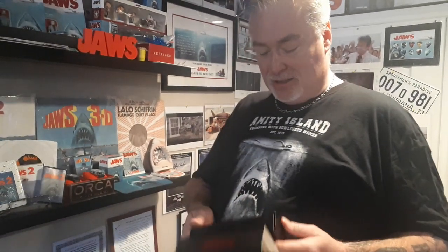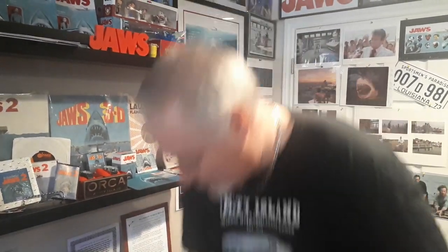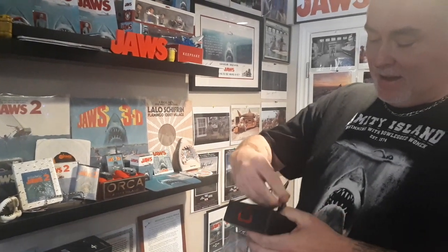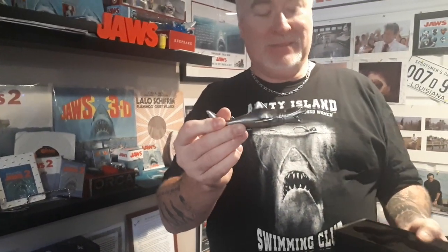This is cool — I ordered this from England as well. This is a Jaws bottle opener. Some of you already have this, some of you don't. I'll just drop the box — I mean, I'll never use it as a bottle opener, but I had to have it. And it's pretty cool. The packaging's pretty cool; I like the black with the red.